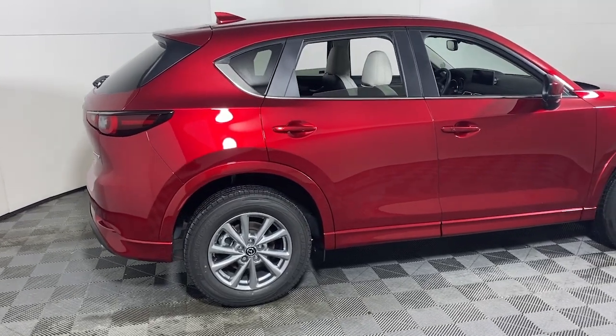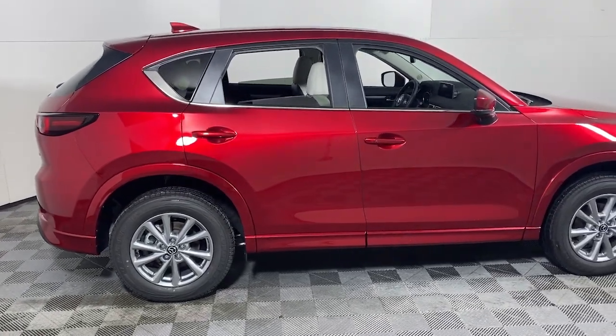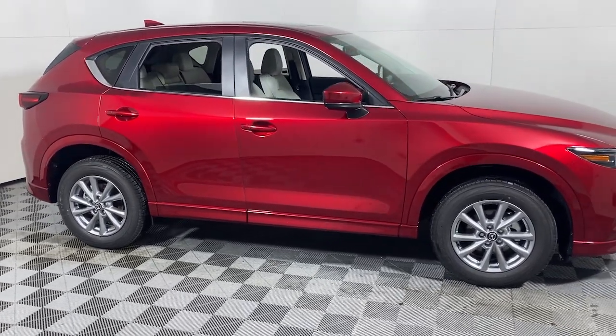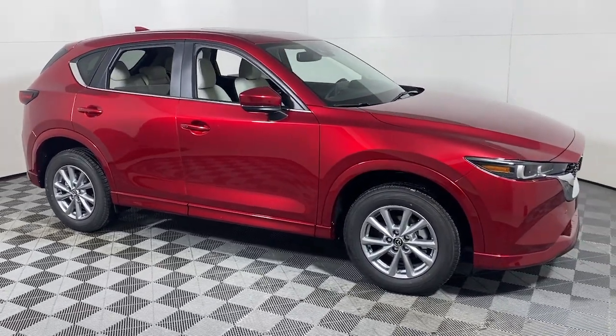You will be amazed by this. 2024 Mazda CX-5 — here's a stylish CX-5, the SUV that puts your comfort at center stage.